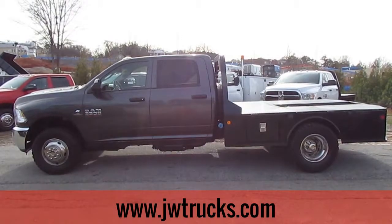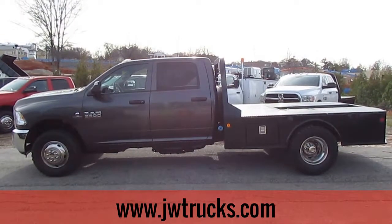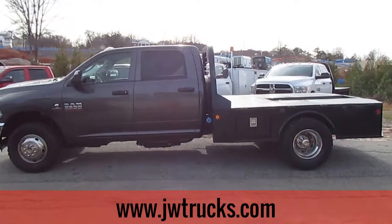This is a JW Trucks Truck Showcase. Today I have a 2014 Ram 3500 HD flatbed.